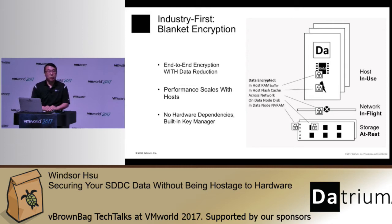This blanket encryption from Datrium is software-driven with no hardware dependencies. And the amazing thing is it's very fast — the performance scales as your workload scales, as your environment scales, and as you add more hosts into the system. So it automatically has this built-in scaling capability.